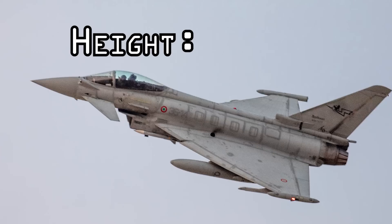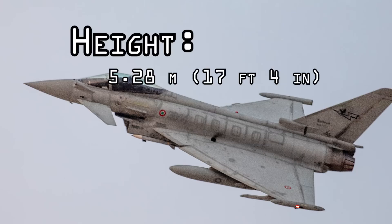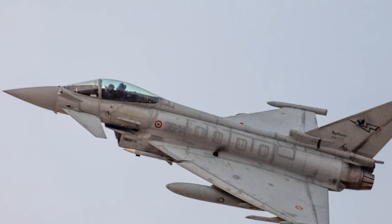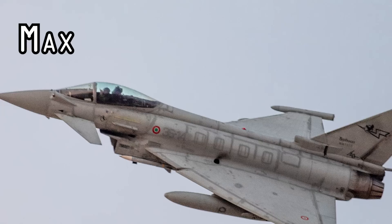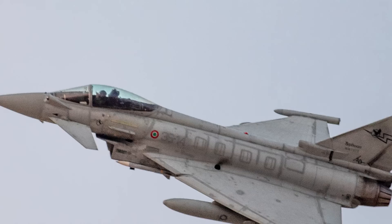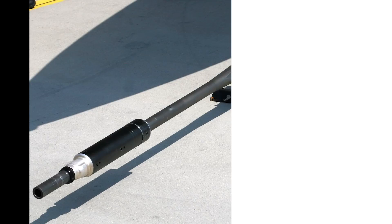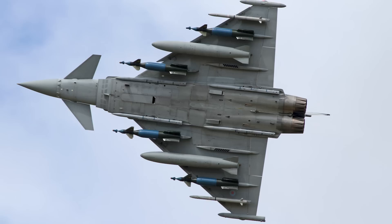Let's take a look at some specifications for the Eurofighter Typhoon. The Eurofighter Typhoon is equipped with an internal 27mm Mauser BK-27 revolver cannon. Typical loadouts include 150 rounds.